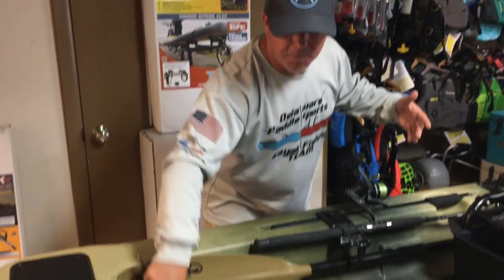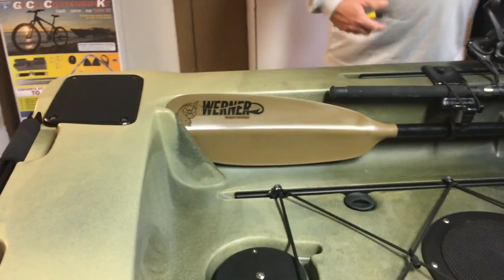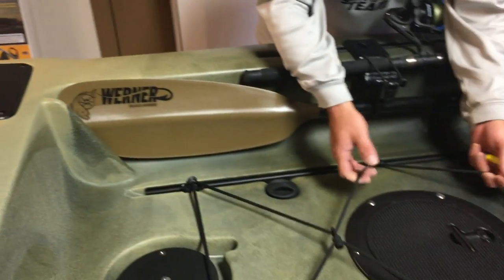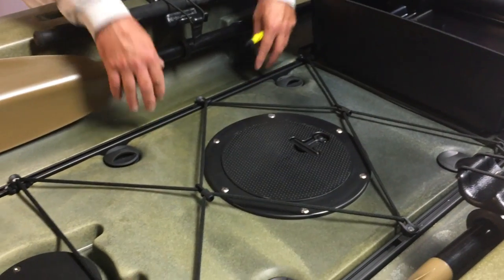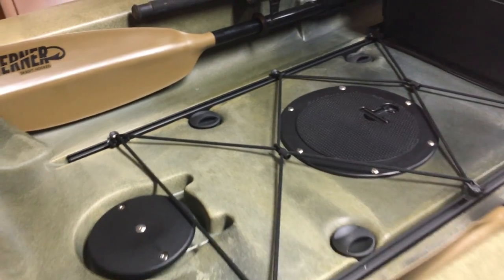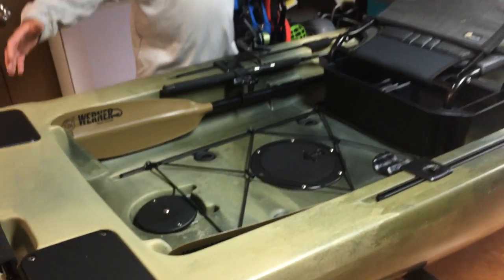It also has protection for the blades in the back, which is really cool. You have bungee systems in the back on gear tracks, so you can have a nice big cooler back there — by all means, there's plenty of room for a huge cooler.